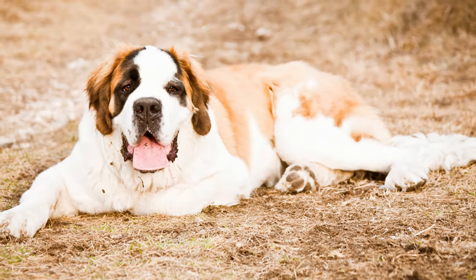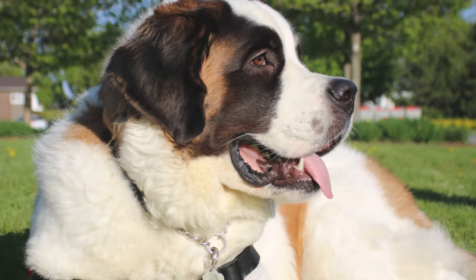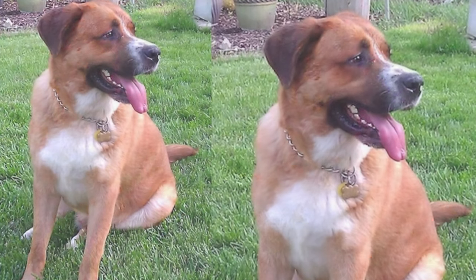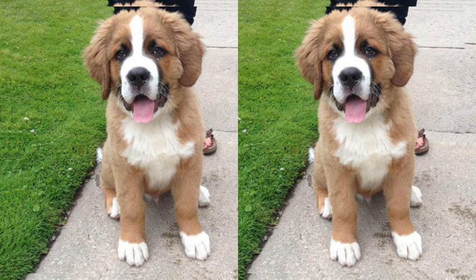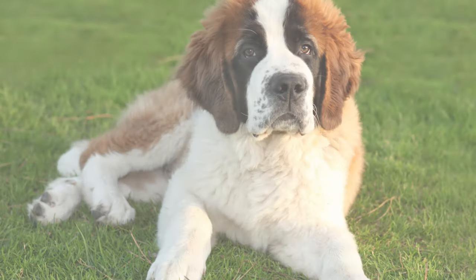Hello everyone, we're going to talk about a unique and adorable canine breed — the Labrador St. Bernard mix, affectionately known as the St. Bertador. Just take a look at these adorable pups, with their big, soulful eyes and charming personalities. St. Bertadors are capturing hearts all around the world. In this video, we're going to dive into everything you need to know about this wonderful breed.